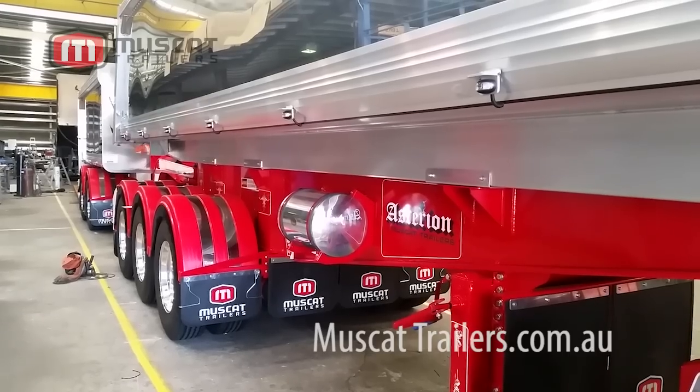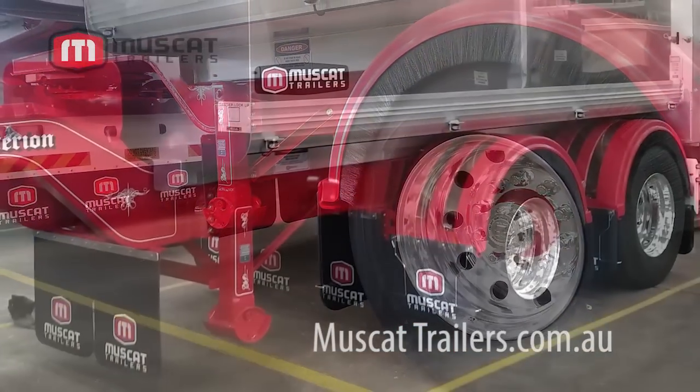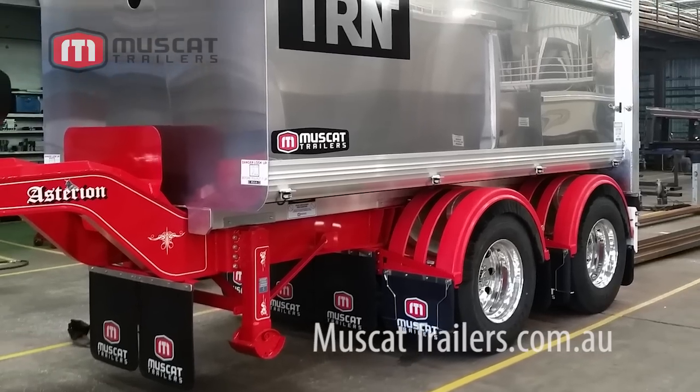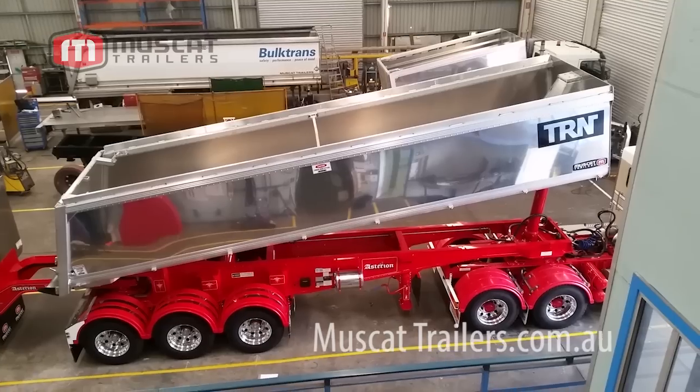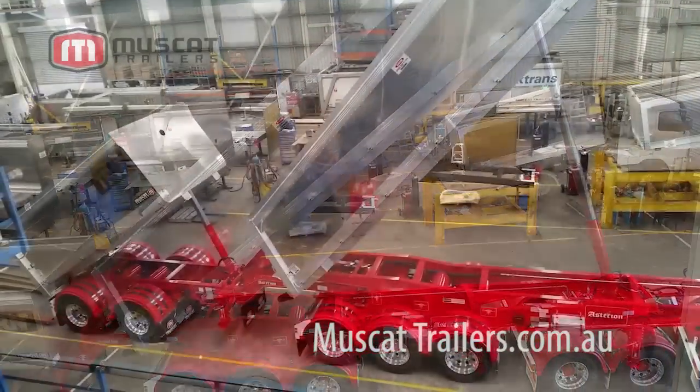It's been designed to cut aggregates. It's been built to work on general access roads at a maximum of 50.5 tonne — that means you can go anywhere with it. Under HML Level 2, you can carry a gross combination of 61 tonne.